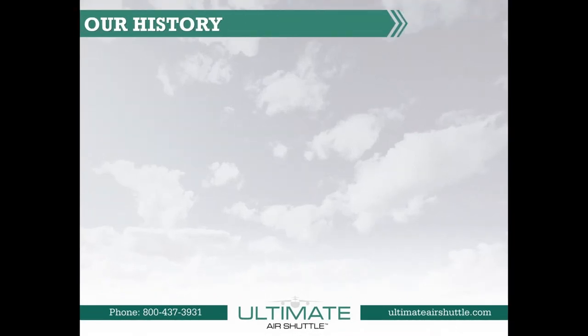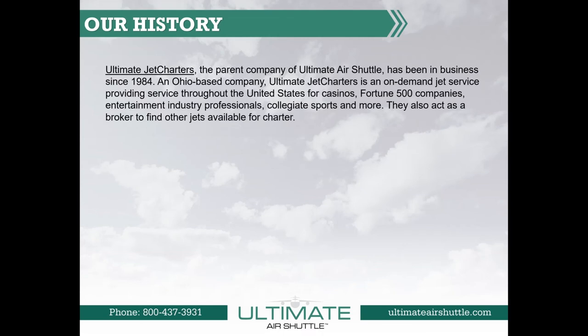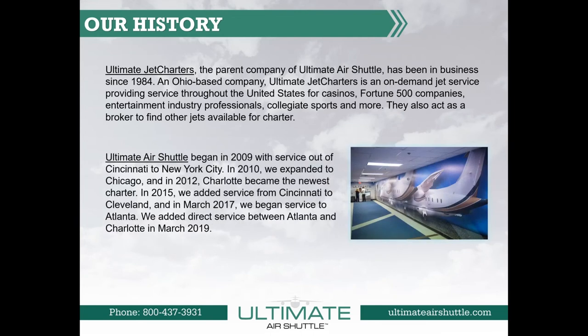Our history. Ultimate Jet Charters, the parent company of Ultimate Air Shuttle, has been in business since 1984. An Ohio-based company, Ultimate Jet Charters is an on-demand jet service providing service throughout the United States for casinos, Fortune 500 companies, the entertainment industry, collegiate sports, and more. Ultimate Jet Charters also acts as a broker to find other jets available for charter. Ultimate Air Shuttle began in 2009 with service from Cincinnati to New York City. In 2010 we expanded to Chicago, in 2012 Charlotte became the newest destination, in 2015 we added service to Cleveland, in March 2017 the Atlanta Shuttle began, and in March 2019 we added direct service between Atlanta and Charlotte.